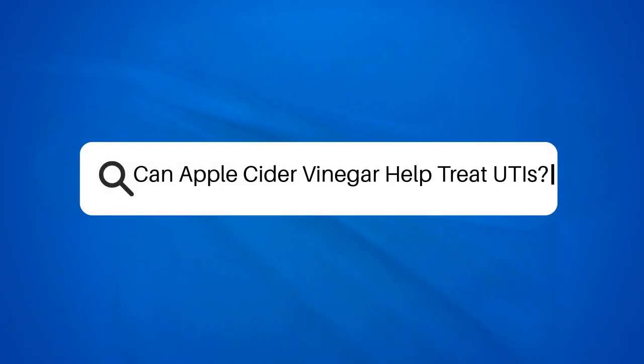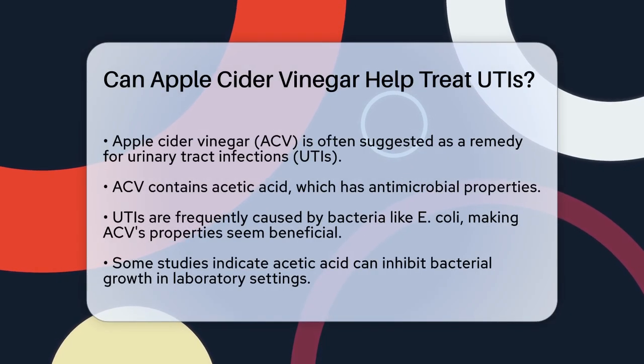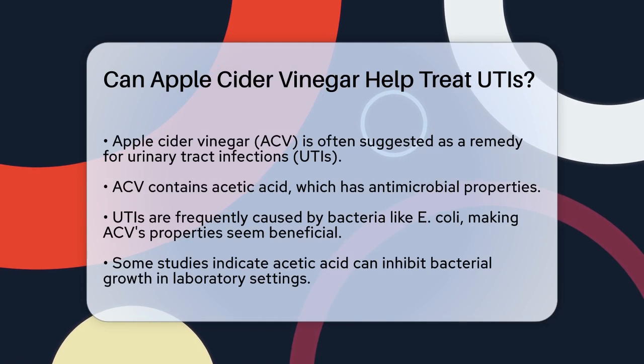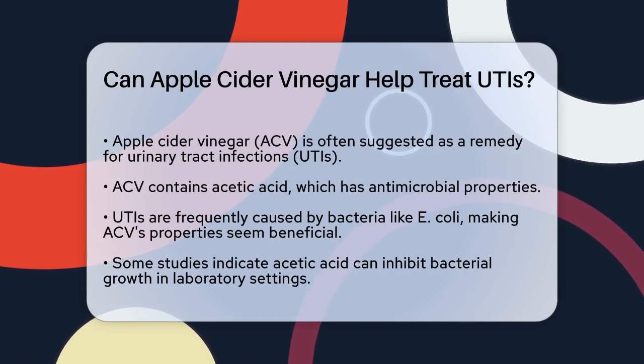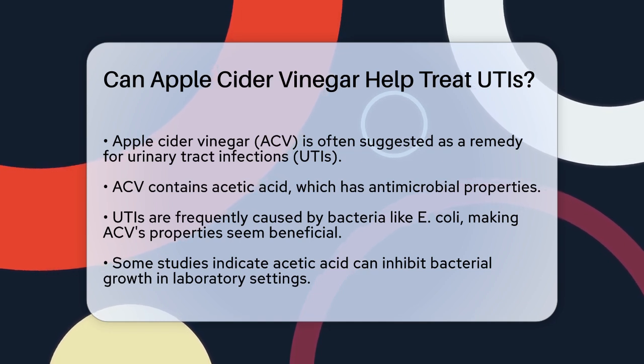Can apple cider vinegar help treat UTIs? If you're dealing with the discomfort of a urinary tract infection or UTI, you might be searching for any remedy that could bring you relief. One popular suggestion you might have come across is using apple cider vinegar. But does it really work?